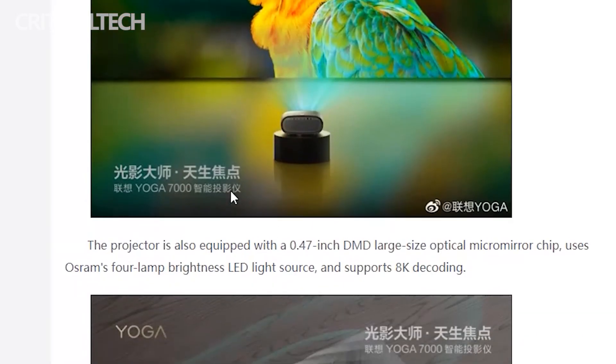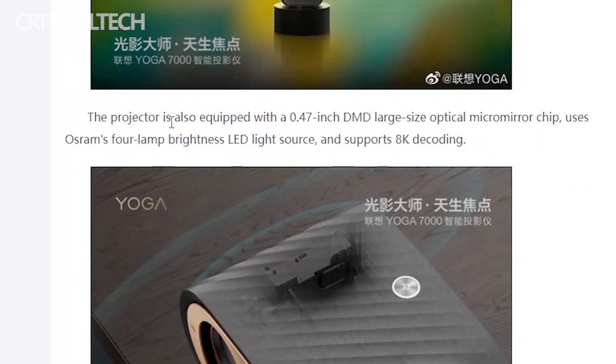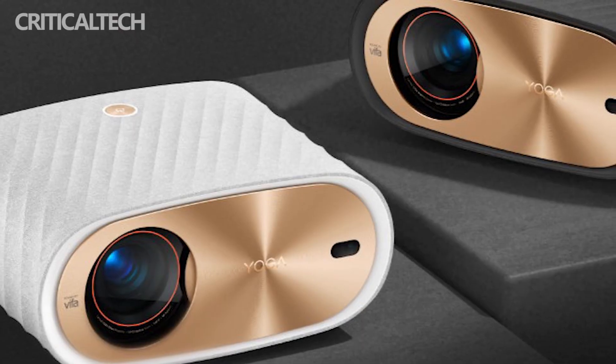The Lenovo Yuga 7000 smart projector is equipped with a 0.47-inch DMD large-size optical micromirror chip. It also uses Osram's 4-lamp brightness LED light source and supports 8K decoding.